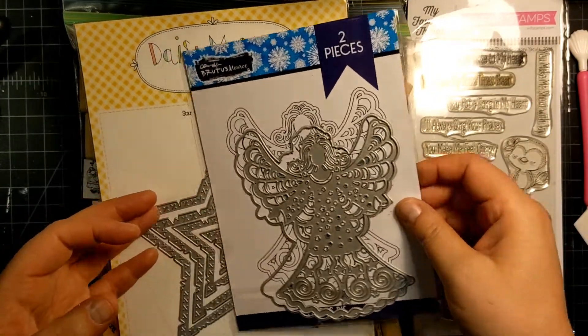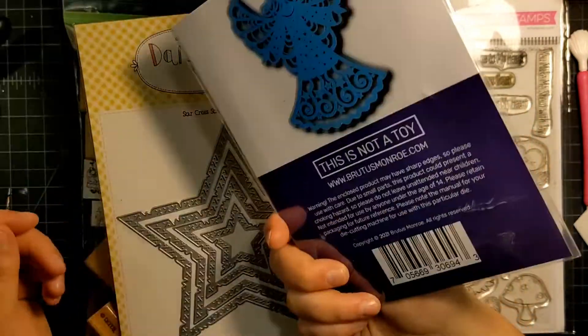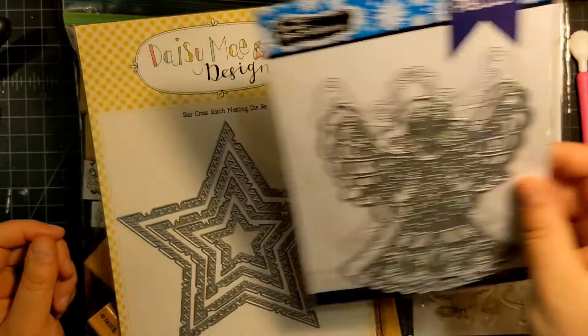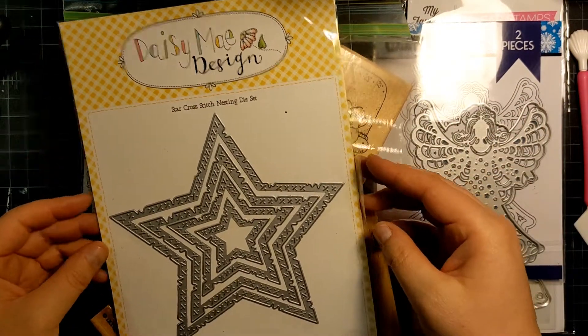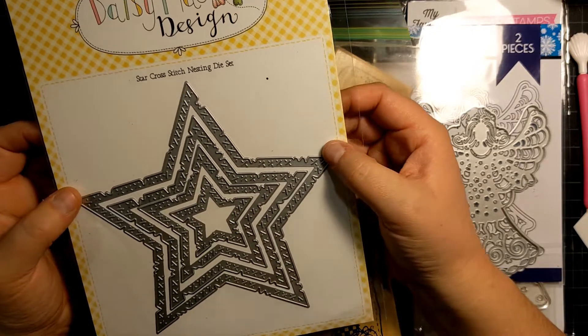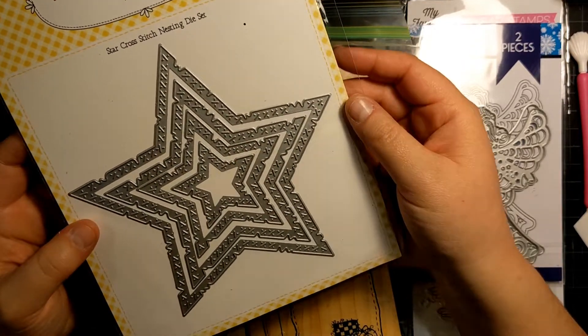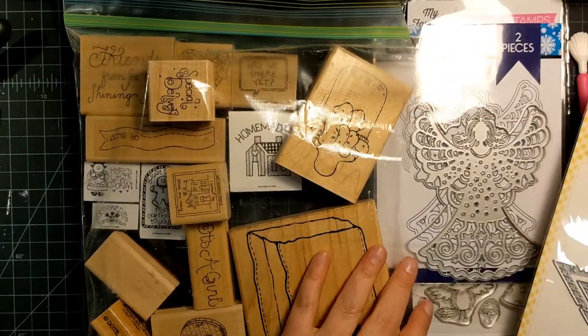I also picked up this Brutus Monroe angel die. It's a large die. I think this will be nice for making tags or card fronts or something next year. And then I also grabbed this star cross stitch nesting die by Daisy May Design. It was really cute — it had like these little hash marks in it. I really liked this.